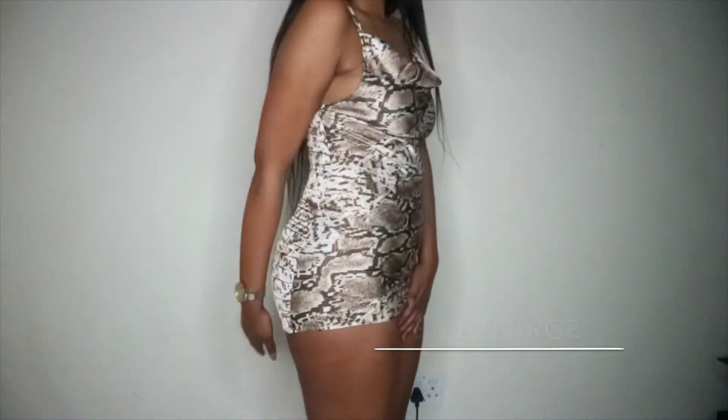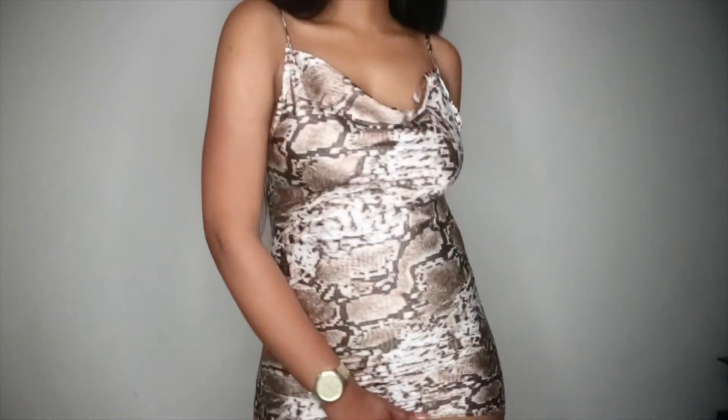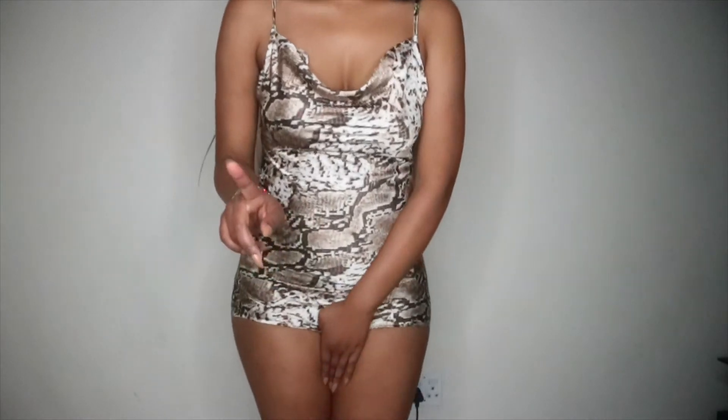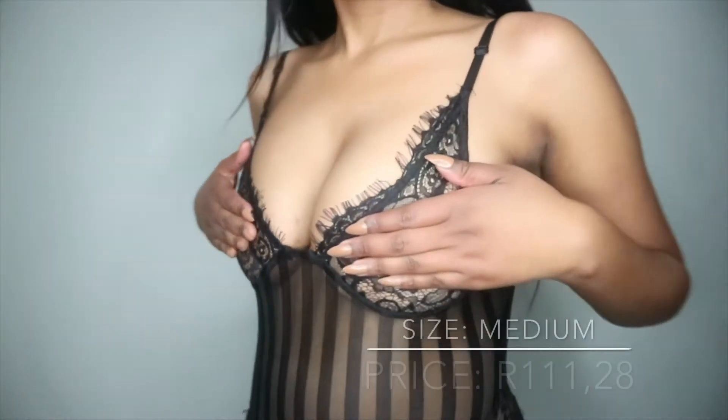I know what you're thinking — what's happening? I really loved this dress but yeah, it doesn't fit. It's in a large, and yeah, I don't even know what to say.